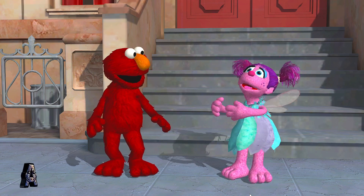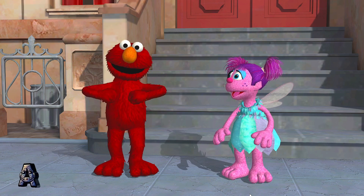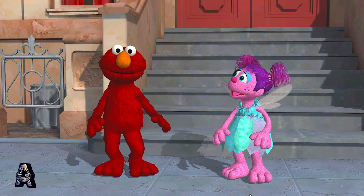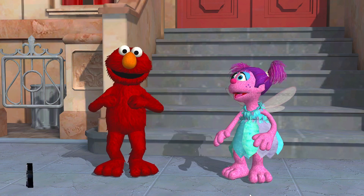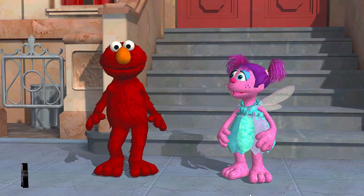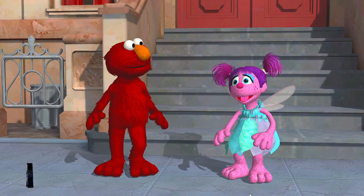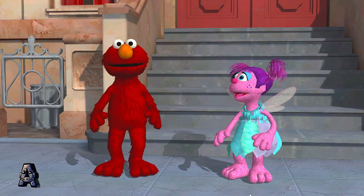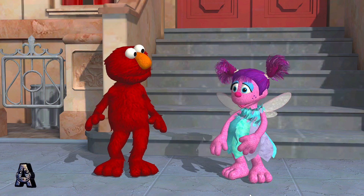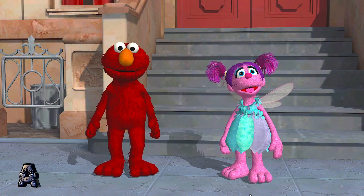Hmm. Elmo's not sure you did the same move. All right. Very good. We're dancing now. Way to move. Now, get ready for Elmo's next dance.